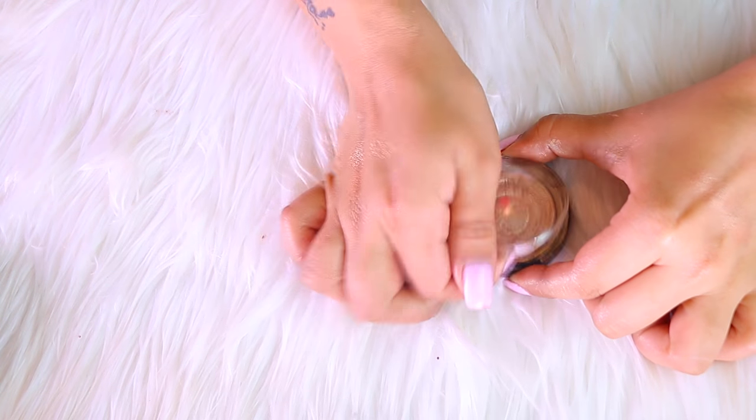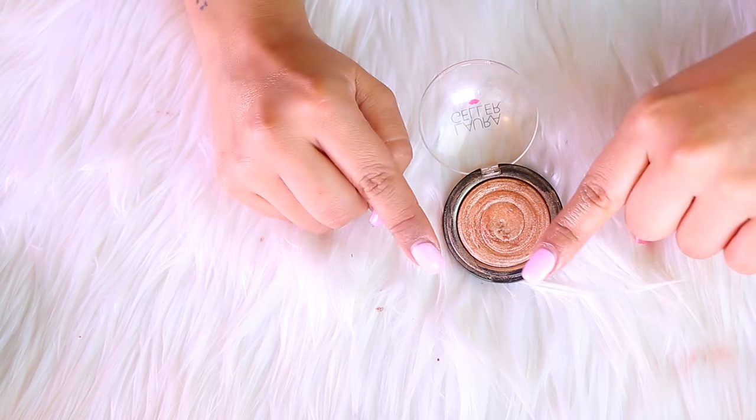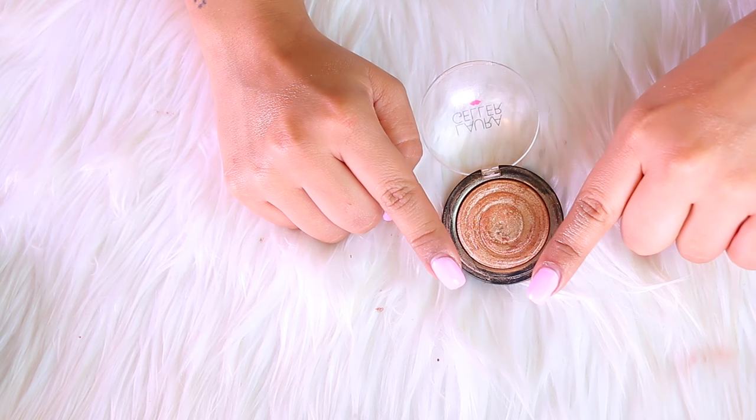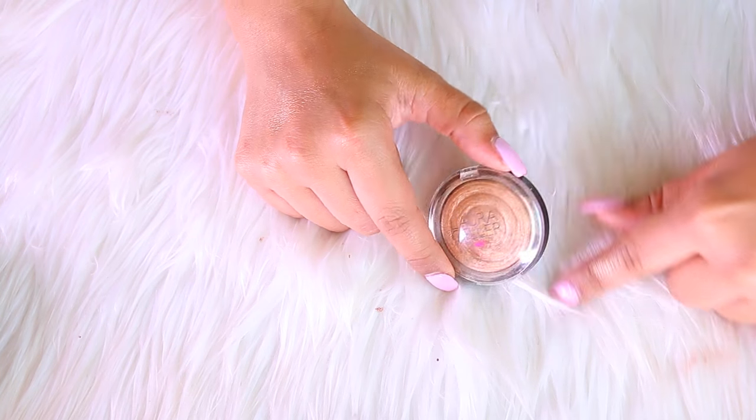This is the Laura Geller Gilded Honey highlighter. I love this — it's actually the second time I've purchased it because I lost the first one, so I bought it again. I love it, so you are obviously staying with me forever.